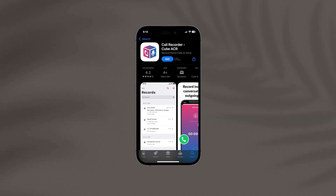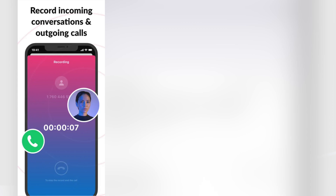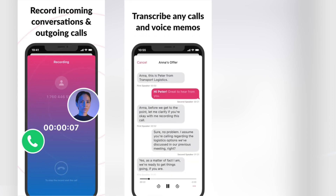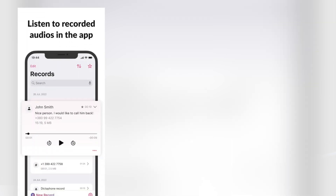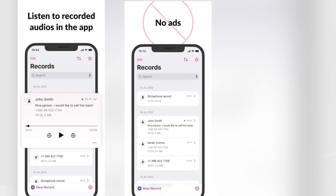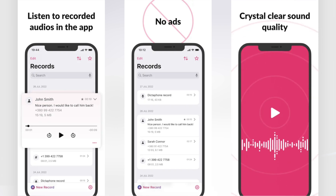Next up is Call Recorder Cube ACR, a user-friendly app which lets you not only record calls but also voice memos in crystal clear quality. With its intuitive design, you can access past recordings with ease. You can record incoming and outgoing calls along with voice memos all in one place, with superior sound quality on all your recordings.